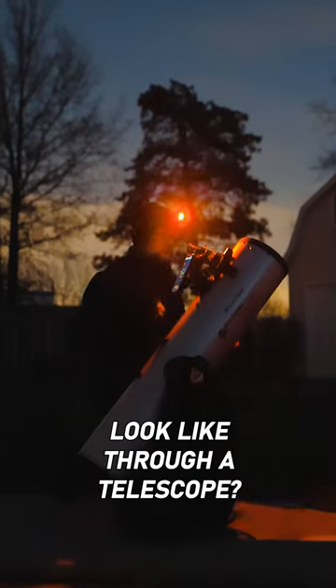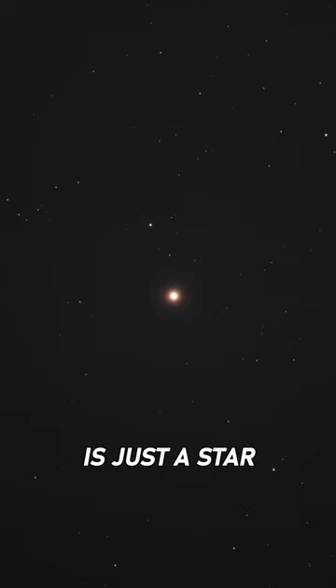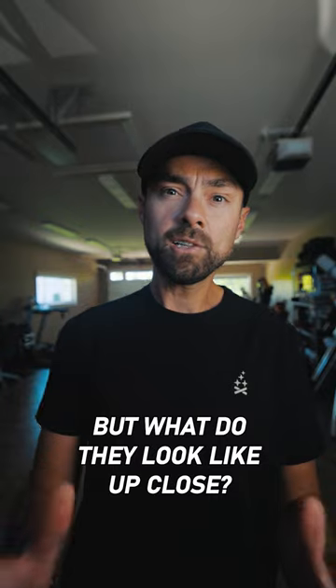What does a bright star look like through a telescope? One of the first things you might want to look at with your new telescope is just a star. They're bright and easy to find, but what do they look like up close?